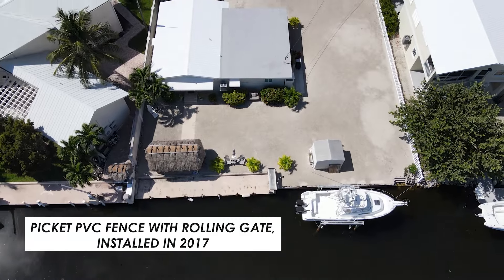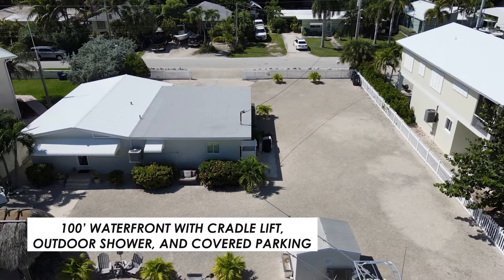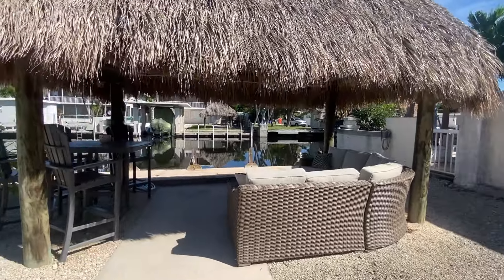Now to tour the outside. A metal roof and the PVC picket fence are only a few years old. There is a 13,000 pound cradle lift. The canal system provides access to the Florida Bay and is just minutes away from Tavernier Creek, offering easy access to the ocean side.